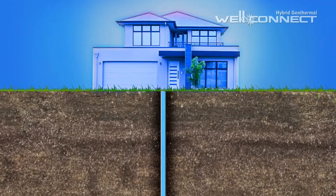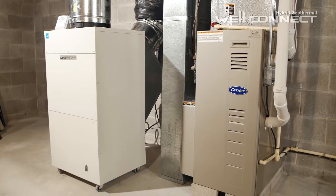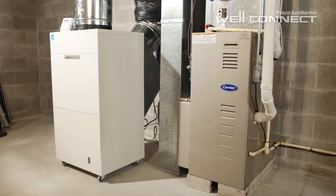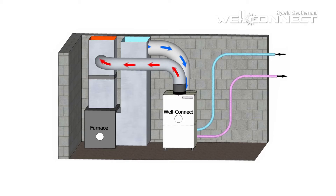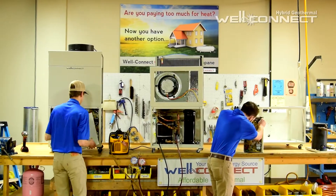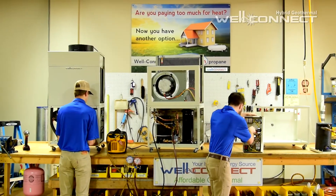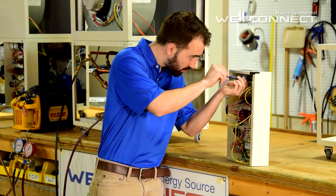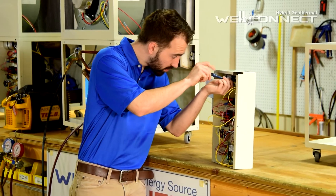Here are the unique features of WellConnect. First, WellConnect's hybrid approach doesn't replace a home's existing heating system — rather, it works in combination with it. Second, WellConnect only operates whenever a home calls for heat. Third, your existing system operates to supplement the WellConnect, and only during the coldest periods. As a result, the WellConnect supplies around 80 to 90 percent of heat for your home using a fraction of the water needed by conventional water source heat pumps.